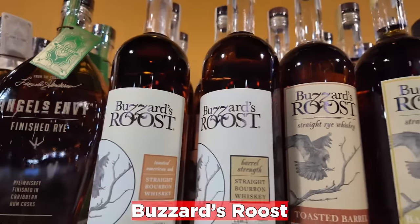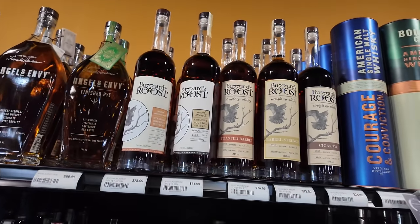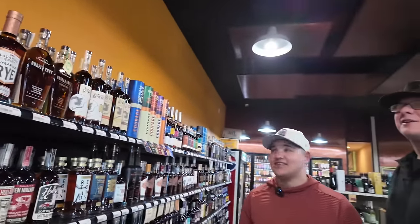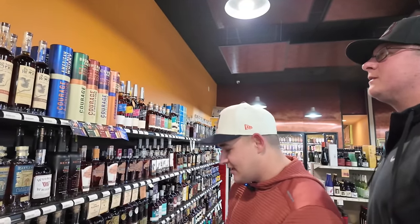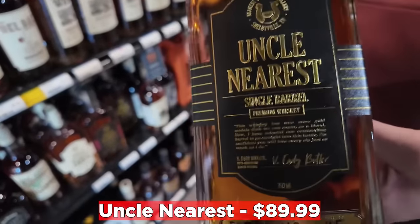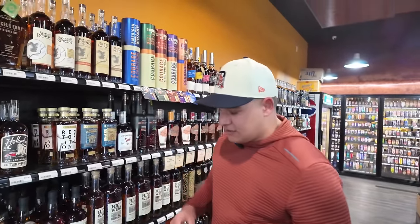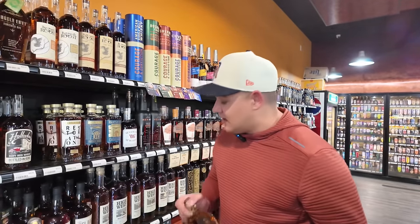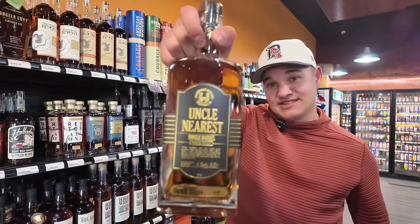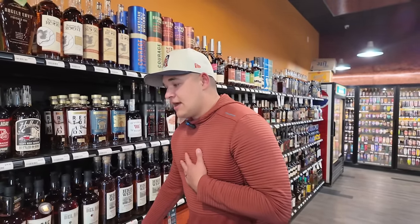Buzzard's Roost — they have a lot of bottles at some pretty decent price points. Both Nate and Josh tell me the cigar rye is fire, and at $75 it sounds pretty good. And then look at this — $89.99 for Uncle Nearest single barrel. These are phenomenal. I bought a bottle in one of our videos and Jaren and I did a tasting. These are not easy to come across — you'll see Uncle Nearest at a lot of stores but you won't see this single barrel specifically. $89.99 — it's a buy. Probably the best bottle in the store.